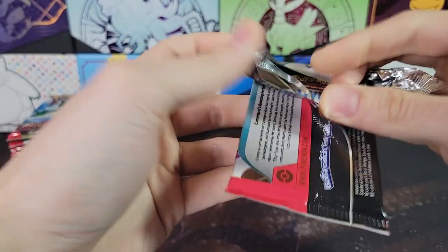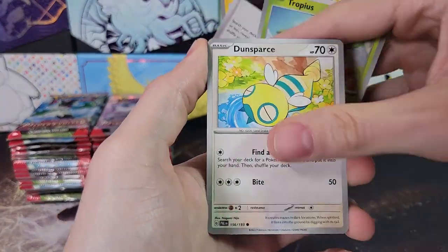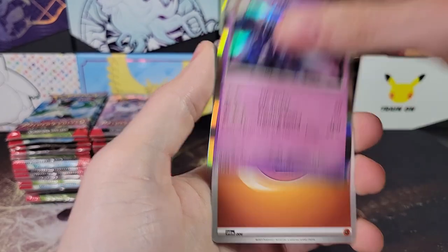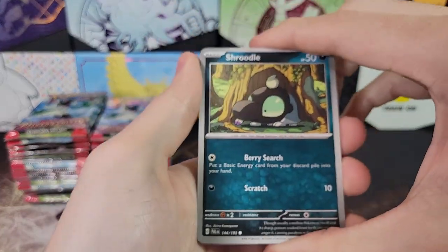Before I forget, there will be a giveaway. We are giving away the best hit of the box, as I always do since hitting a thousand subscribers — and I'm planning on doing that forever. We are looking for Magikarp or Iono, both the Special Illustration Rare and the Full Art. Those are the second and third highest value hits in the set, respectively.